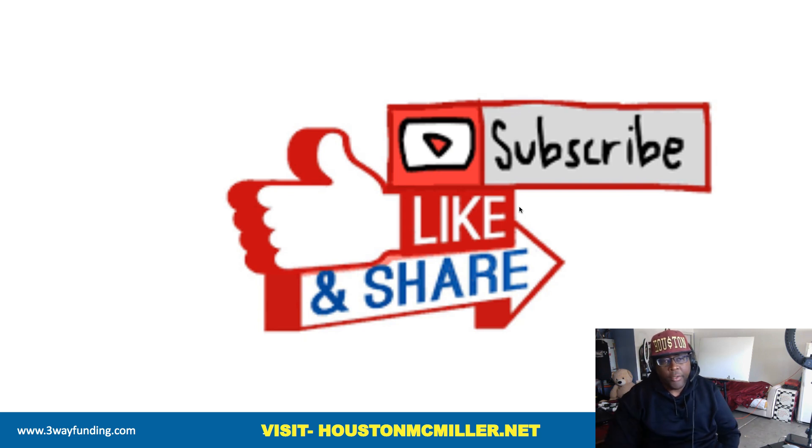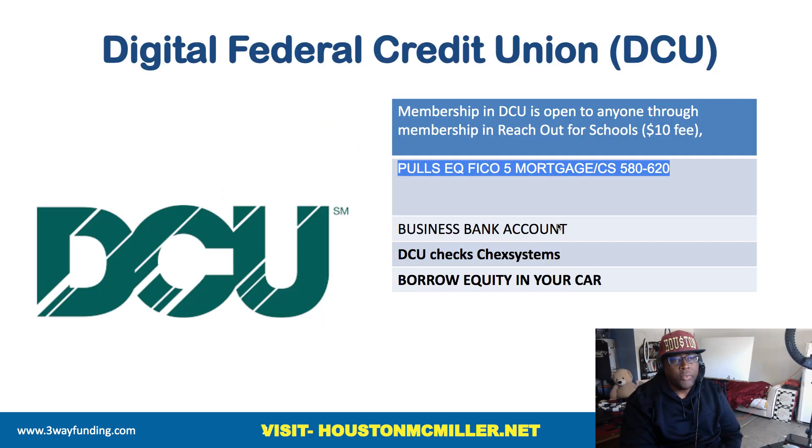Hey, what's up YouTube, Houston here. For those of you just finding my YouTube channel, welcome. Please remember to hit that subscribe button and that bell. And for those of you that's been following me and supporting me, salute. Today's video, we're going to actually be reviewing Digital Federal Credit Union. I know that a lot of you guys aren't too happy with DCU, but there's a way that you possibly can leverage DCU to your advantage.